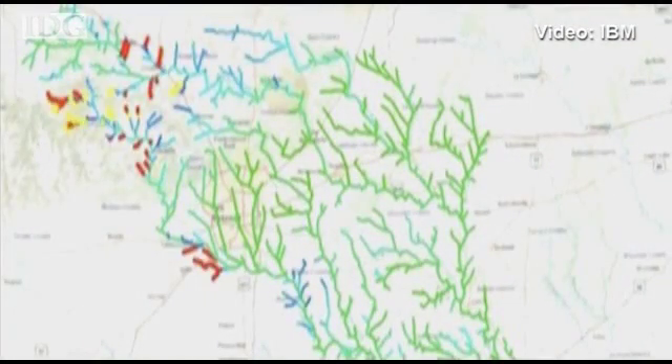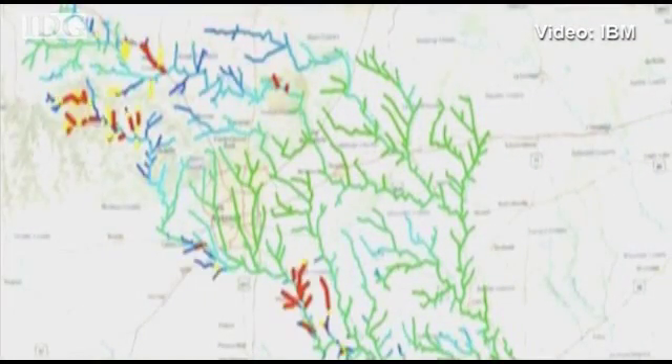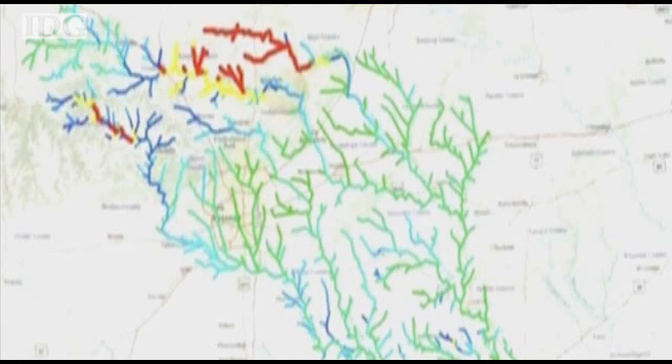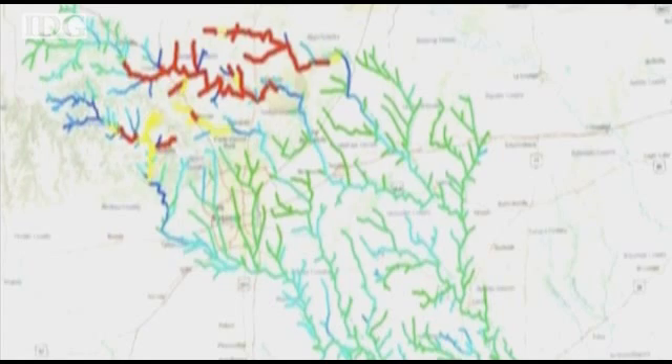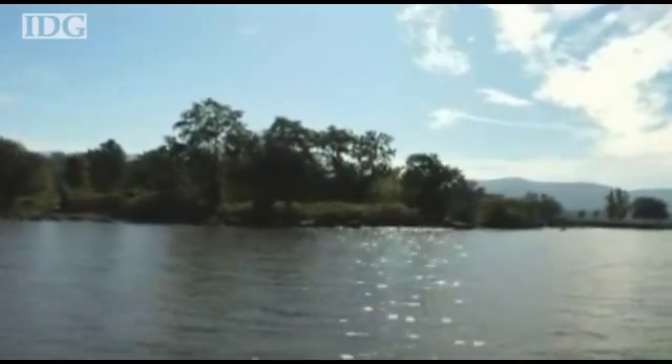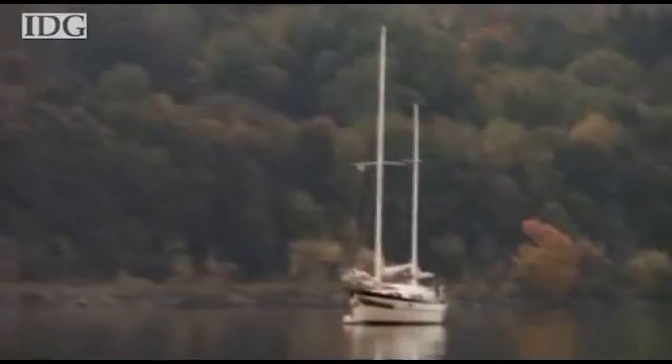IBM has developed new technology for weather prevention and emergency response preparation. In conjunction with researchers from the University of Texas at Austin, the project simulates the behavior of millions of river miles at once. To predict river patterns, the software couples analytic software with advanced weather simulation models.